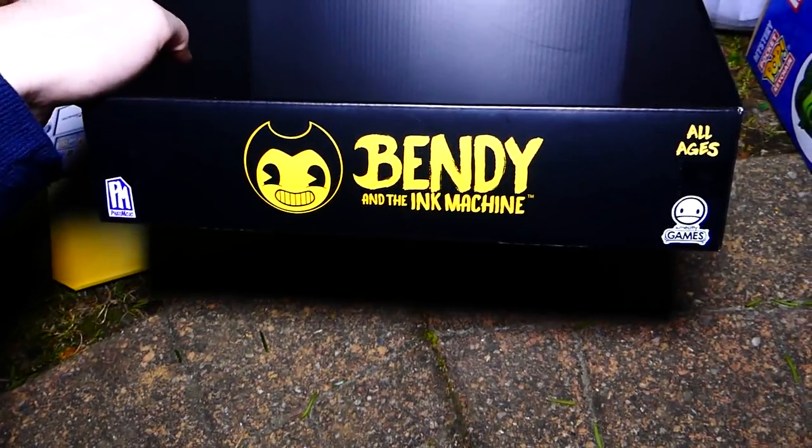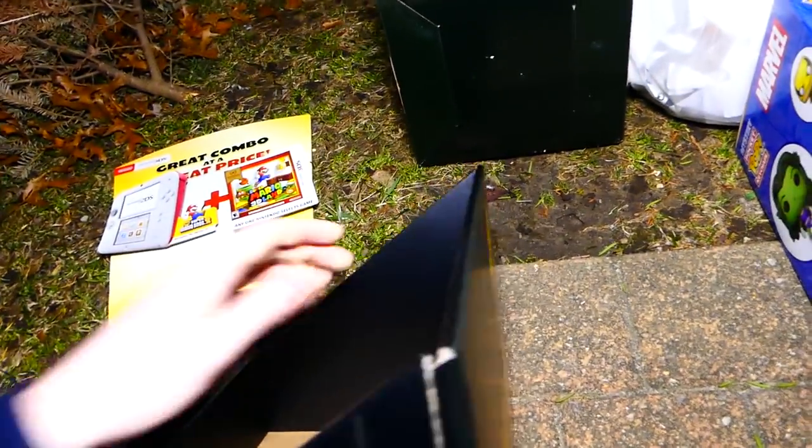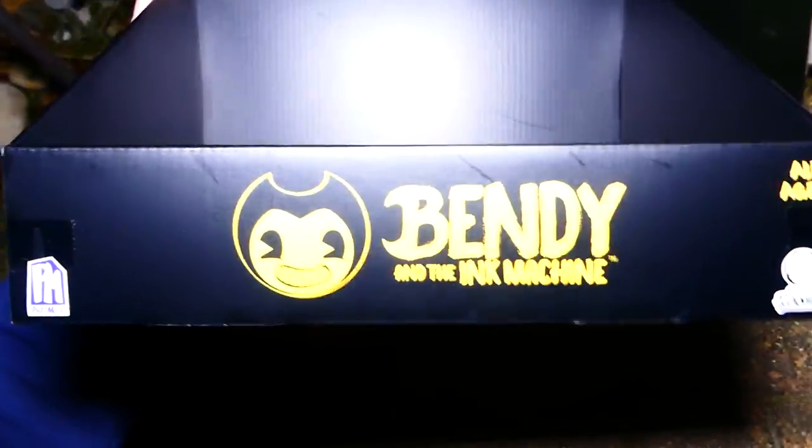There's this thing for Bendy and the Ink Machine — 'Dreams Come True.' That's creepy. That weird lettering is really creepy. There's a free game download — not sponsored. I don't know what this is, but that's freaking cool though.